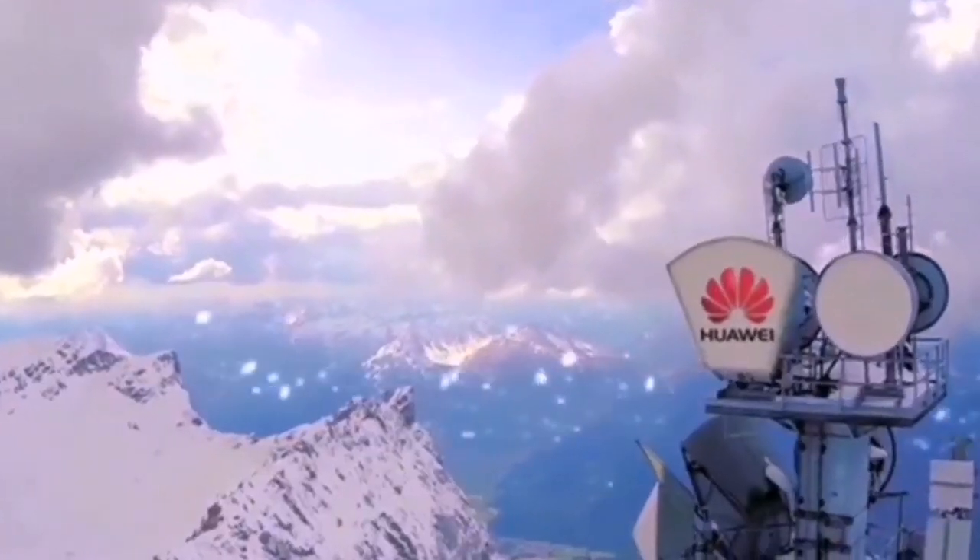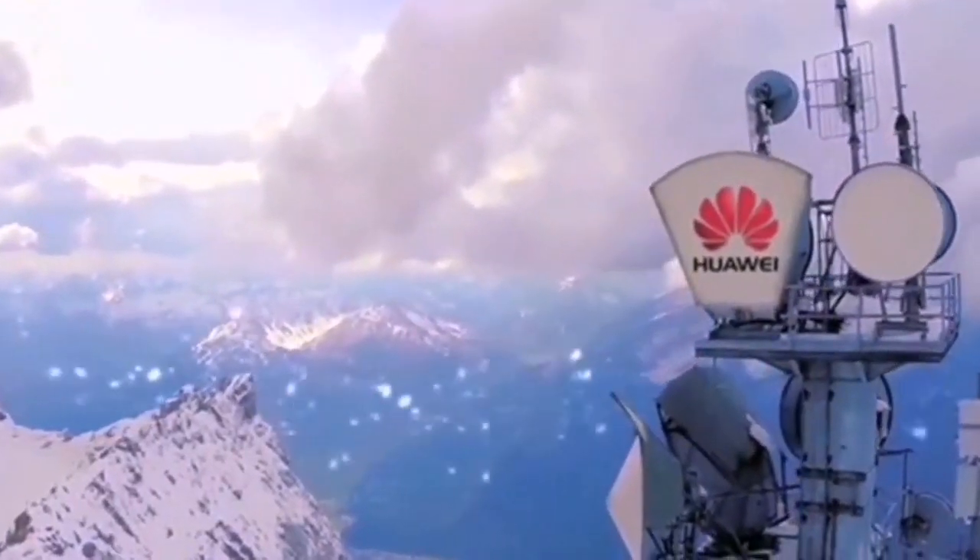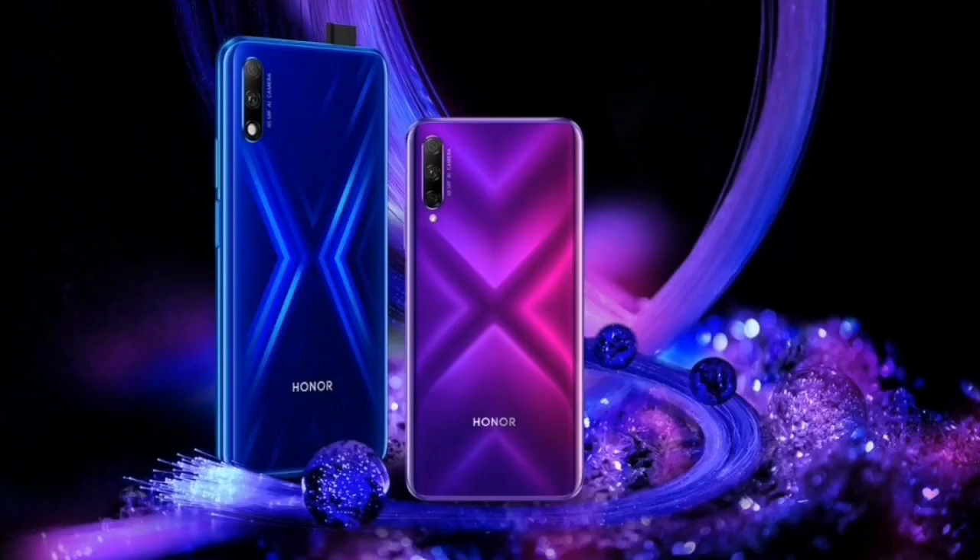Today, a well-known Weibo tipster Changin Digital King shared a screenshot of the Honor 9X device. Users may be shocked to learn that this device was caught running on Harmony OS mobile developer beta 3.0, which is really surprising.